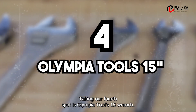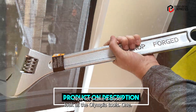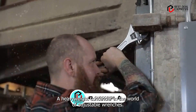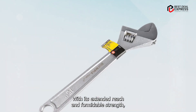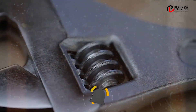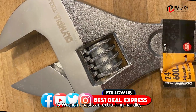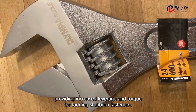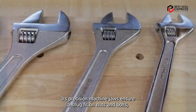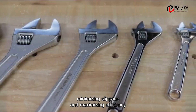Taking our fourth spot is the Olympia Tools 15" Wrench, a heavyweight contender in the world of adjustable wrenches. With its extended reach and formidable strength, this wrench is built for the most demanding tasks. The Olympia Tools 15" Wrench boasts an extra-long handle, providing increased leverage and torque for tackling stubborn fasteners. Its precision-machined jaws ensure a snug fit on nuts and bolts, minimizing slippage and maximizing efficiency.